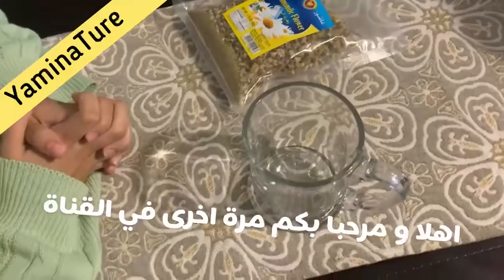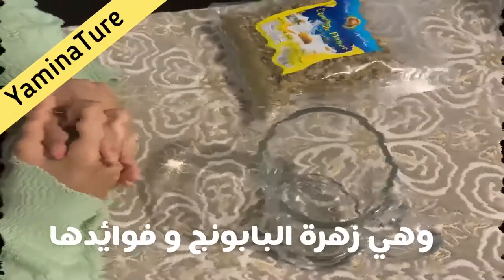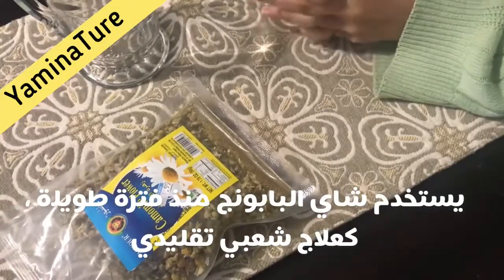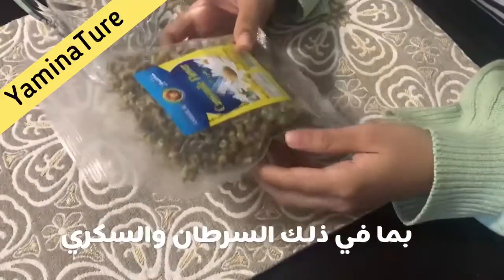Hello and welcome back to Yummy Nature. I hope you found my last videos helpful and today we will be talking about chamomile tea, a remedy used as a traditional folk remedy for a wide range of health issues. Nowadays researchers are increasingly exploring its effectiveness in managing illnesses including cancer and diabetes.